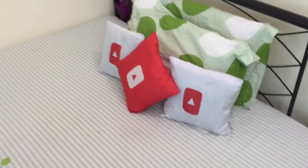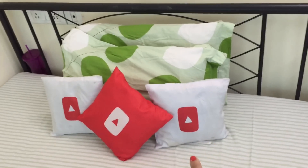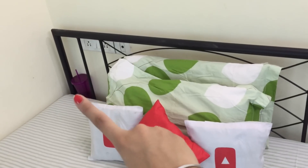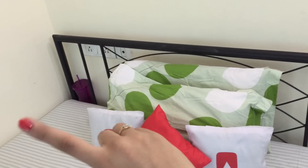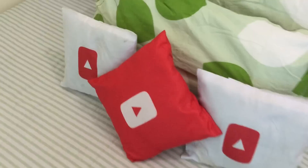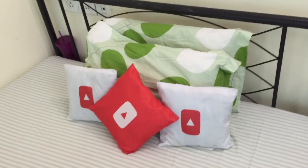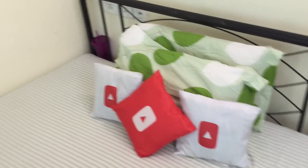This is my bed. I have my cute YouTube pillows, and that's my water bottle — I can't live without it, I have to drink my water from that. These pillows were given to us during the YouTube Creators Academy day, the day that I met Superwoman and Bethany.